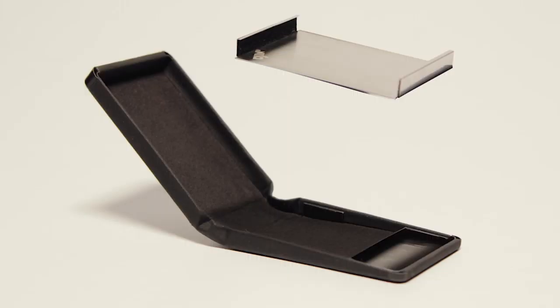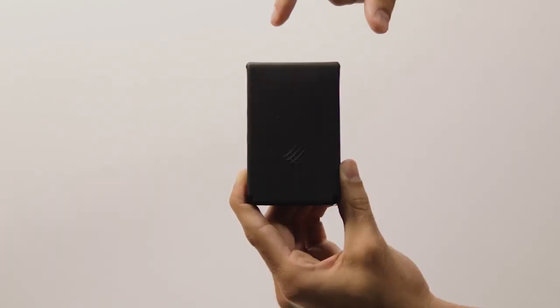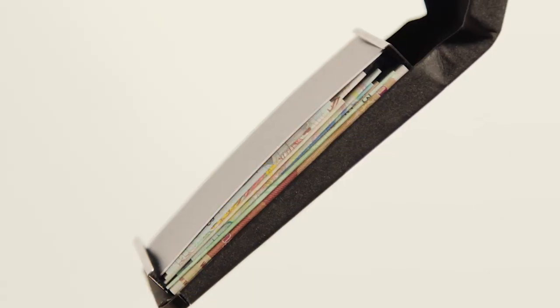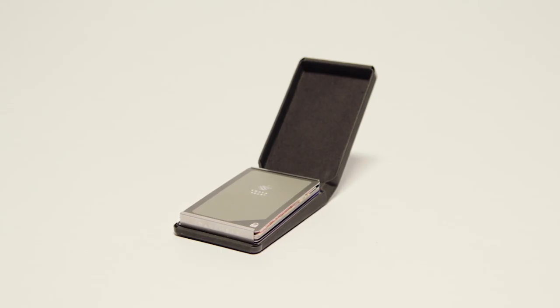Meet Jin. Jin has just two compartments. You can access everything you need in one swift motion. The stainless steel clip can hold 10 cards, 20 bills, or any combination of the two. So there's no wasted space.